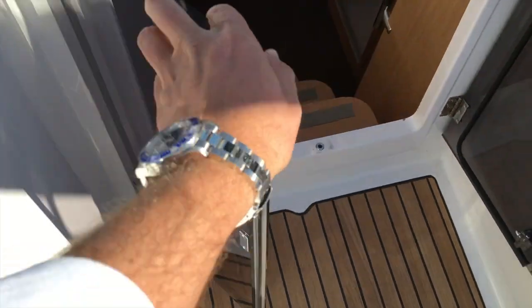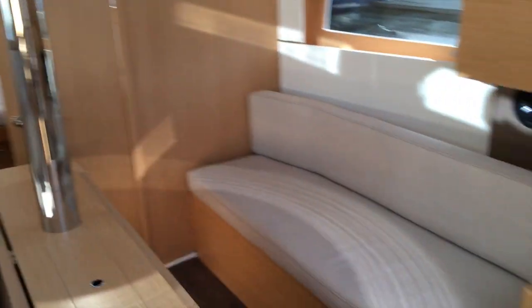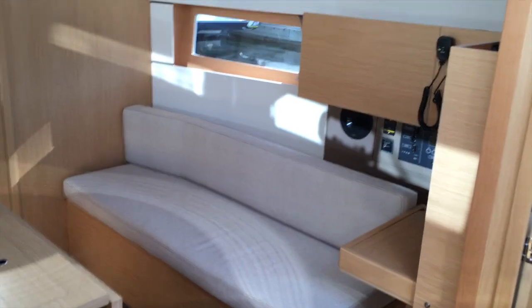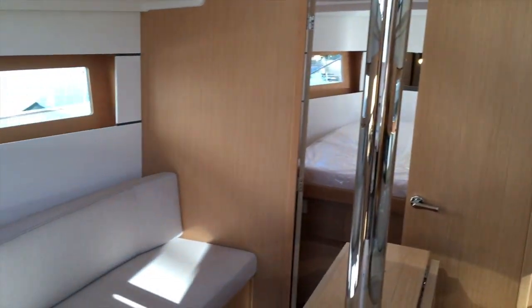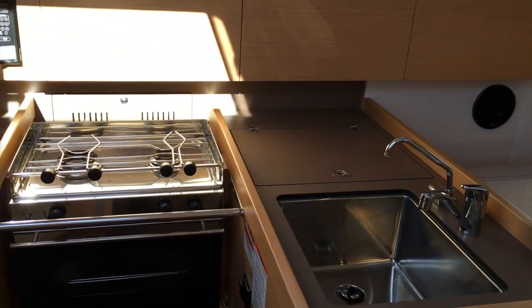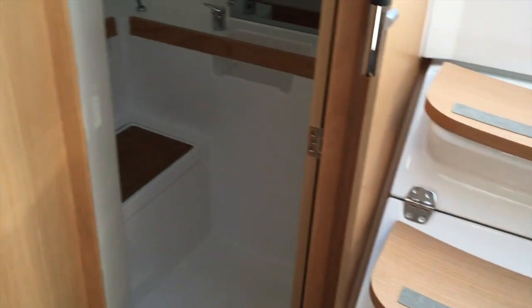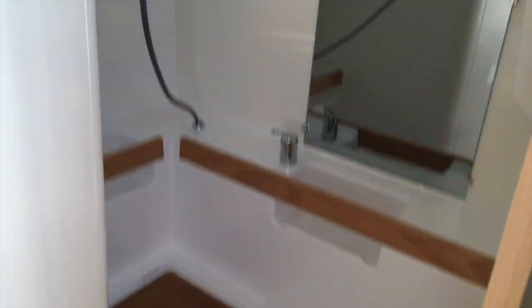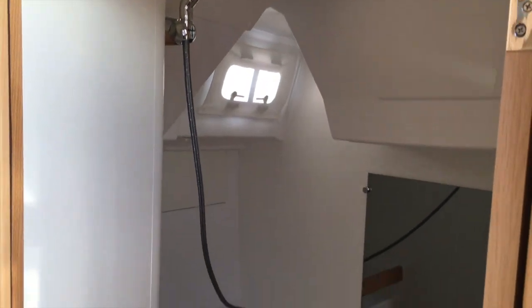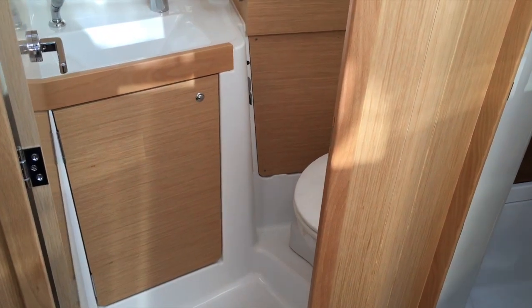Walking into the companionway, you'll see these French doors and a large companionway — easy to come into the boat with just four steps. You can see the new light oak interior in the 38.1. This is a two-cabin, one-head layout with an L-shaped galley and a separate shower option. On the starboard side aft, you've got a really large separate shower — you can use this for storage if you'd like, but it's nice to have a separate compartment where multiple people can be getting ready at the same time.